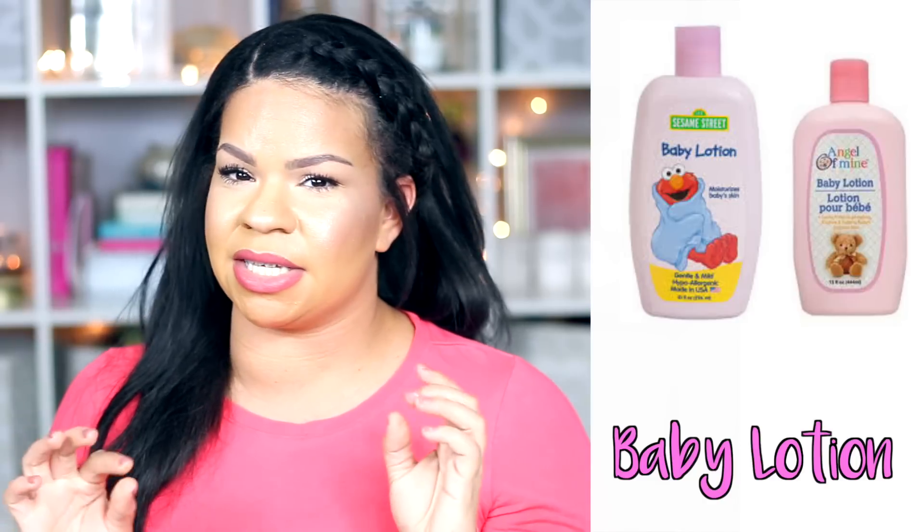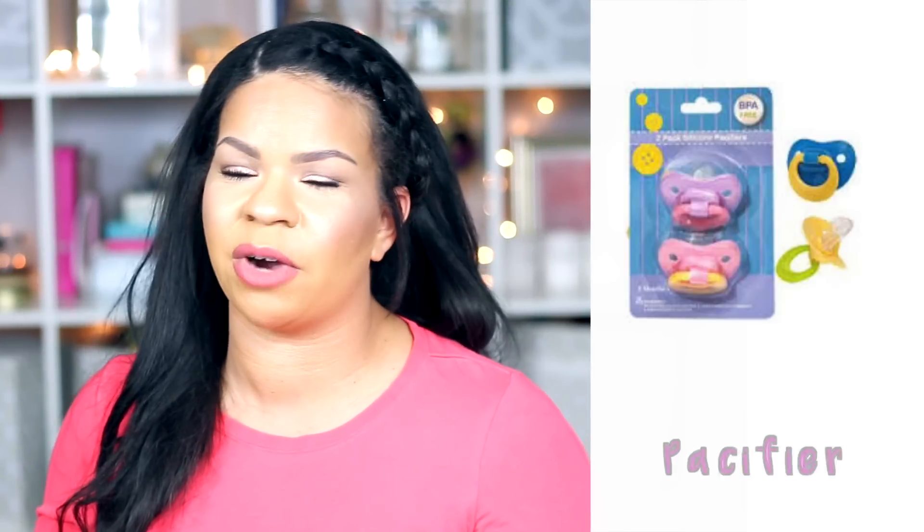Number four would be the baby lotion. That baby lotion bothers me — it is so watery and does not have a thick consistency. When you're talking about little baby dry skin, like my kids had ultra dry skin even as little babies, you need a good thick cream. The Dollar Tree baby lotion just does not do anything; it is way too watery compared to regular baby lotion. I don't buy it and I don't recommend it.